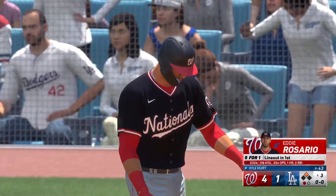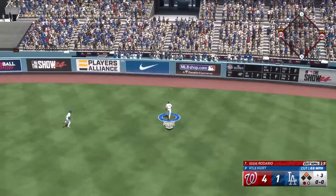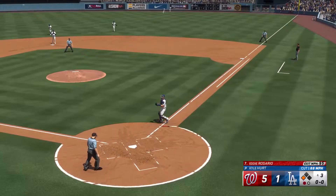Here is Eddie Rosario — he's 0 for 1. That one ripped right center field, and it's into the gap. The run comes in from second — it's 5-1. Pulls into third safely with a triple.